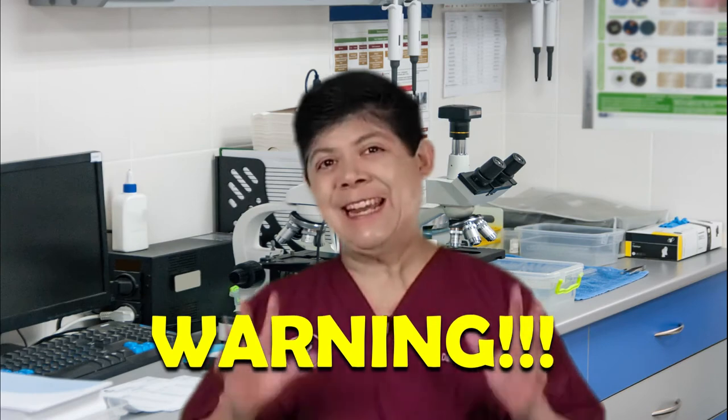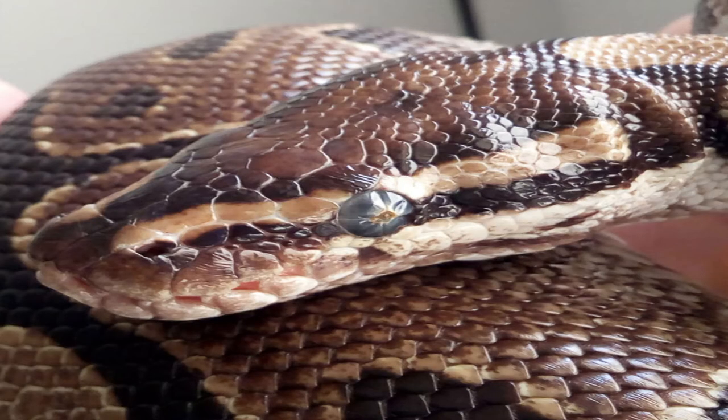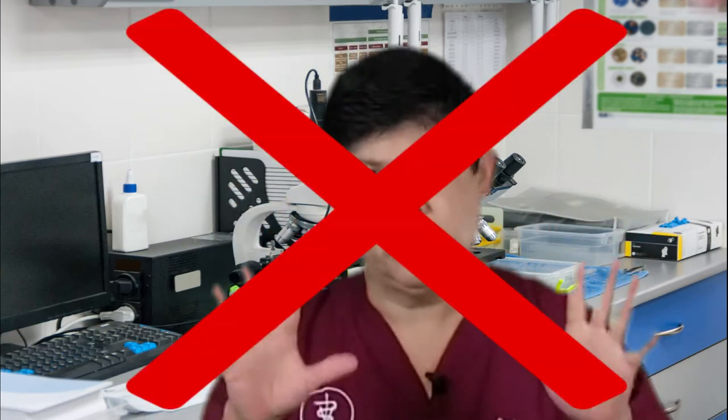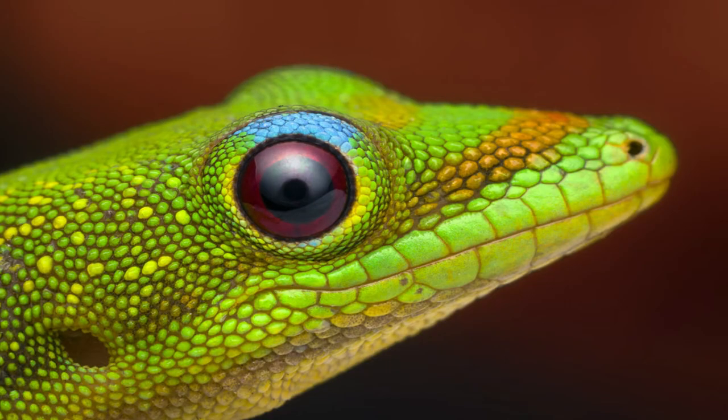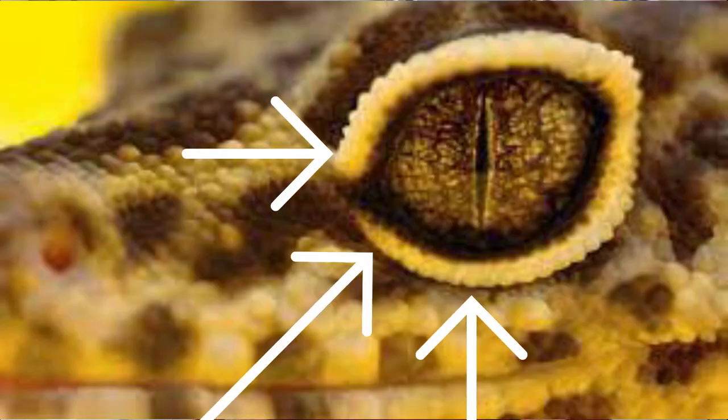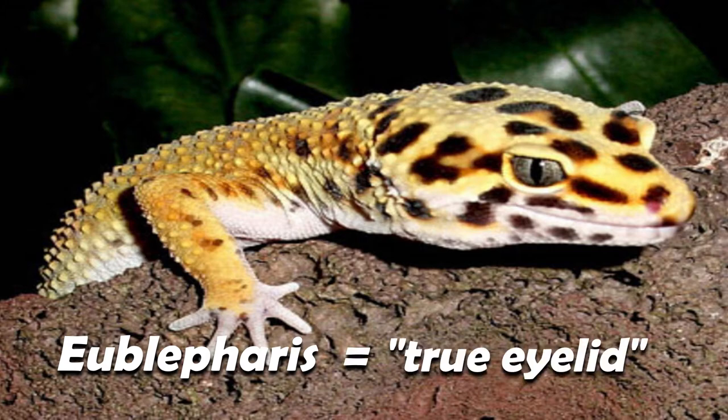Now you may have heard that snakes can have a retained eye spectacle from a bad shed and you have to manually remove it. Don't do that. Unlike snakes, leopard geckos don't have spectacles. Unlike other geckos, leopard geckos have true eyelids. So unlike snakes, they can't get a retained eye spectacle. In fact, the scientific name for a leopard gecko, Eublepharis, means true eyelid.